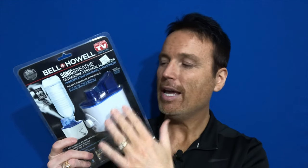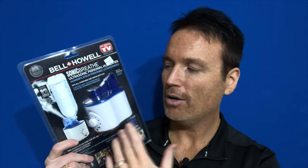Today I'm reviewing the Bell Howell Sonic Breathe. This is the ultrasonic personal humidifier from Bell and Howell, and what this promises to be is a personal humidifier that you can set next to your bed, take to work and set next to your cubicle, or sit in the living room right next to you. I found this at Bed Bath and Beyond for $29.99 — not bad for around 30 bucks.